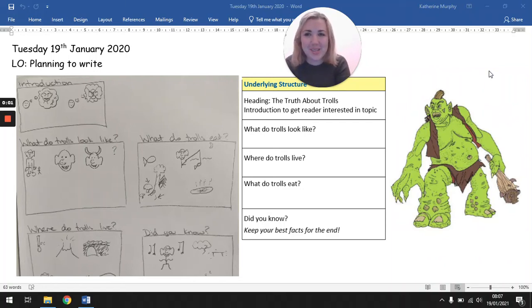Good morning, Year 3, and welcome to English on Tuesday the 19th of January. Today we're going to be planning to write our version of the text, The Truth About Trolls. So let's start by retelling our text using the text map one more time.